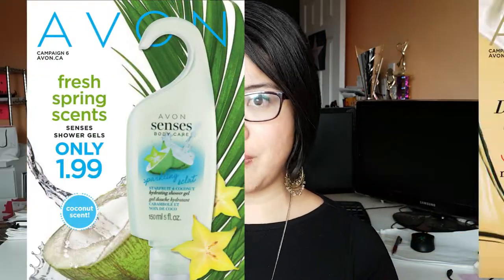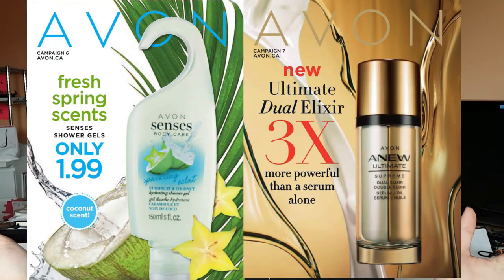It's a $12 value and it is an amazing mascara — my favorite mascara. The orders have to go for either campaign 6 or campaign 7 of 2019, and you cannot combine multiple orders. So you can't put in a $20 order for campaign 6 and a $30 order for campaign 7 and have that count as one order. You have to put in a $50 order in one campaign at one time in order to get this mascara.